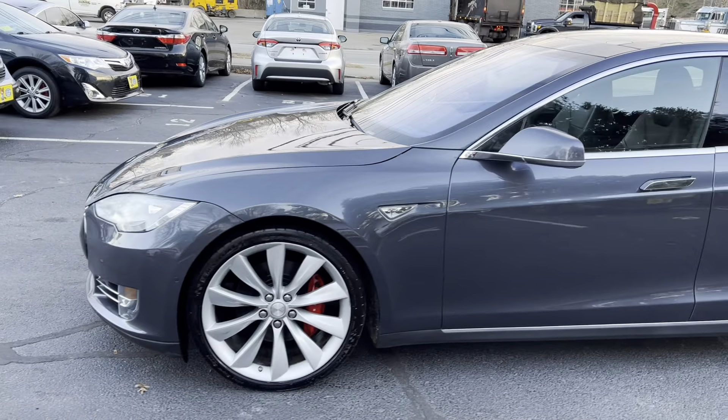It also has Insane Plus, which is the previous generation before Ludicrous — basically gives it almost 700 horsepower and zero to 60 in somewhere in the three and a half second range. It's got the Autopilot 1.0. Here's the steering wheel. The exact mileage on the P85D is 92,078.